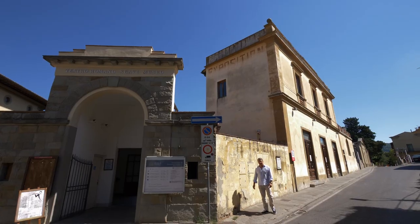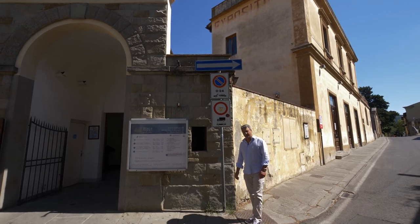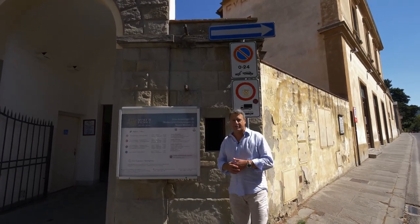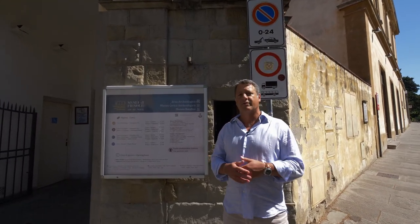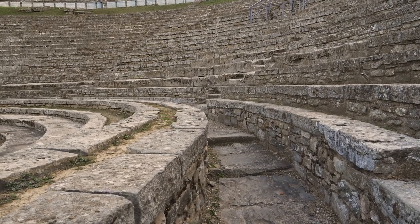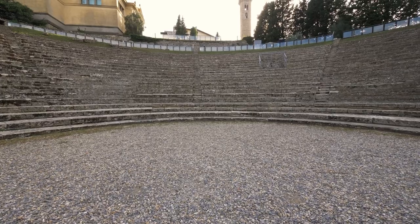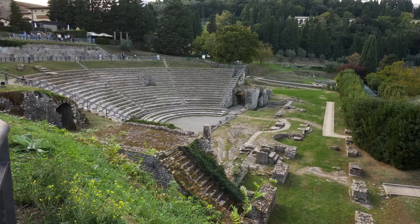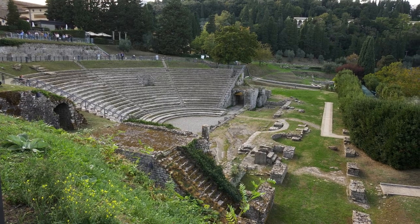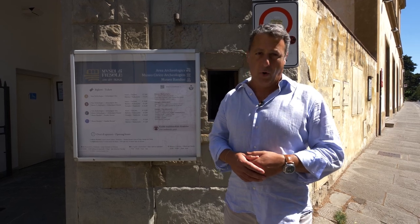You can find much of Fiesole's Etruscan and Roman history here at the Archaeological Museum. In addition to many Etruscan artifacts, you will also find a Roman theater, which has been largely reconstructed but is very suggestive of what it would have looked like originally. There are also archaeological remains of a Roman bath complex and a large Etruscan wall.